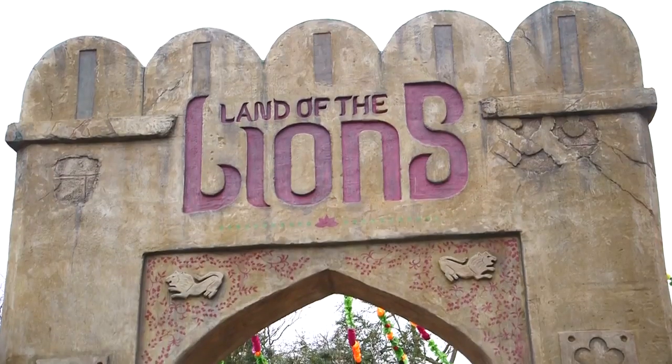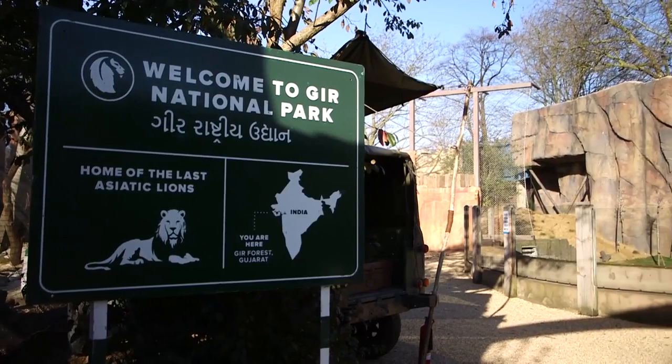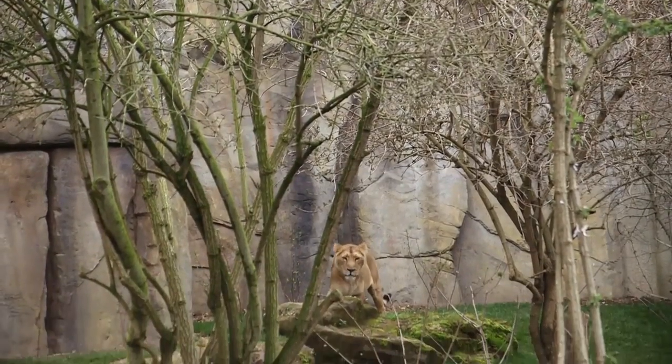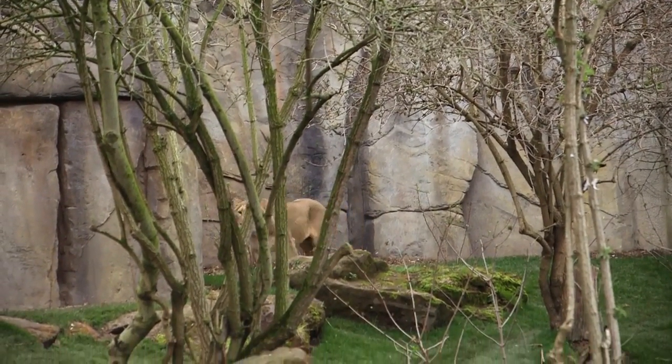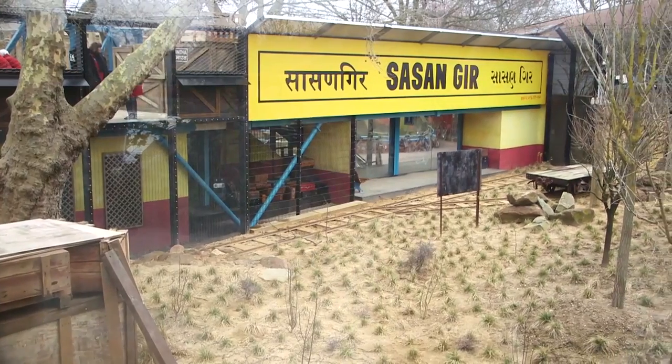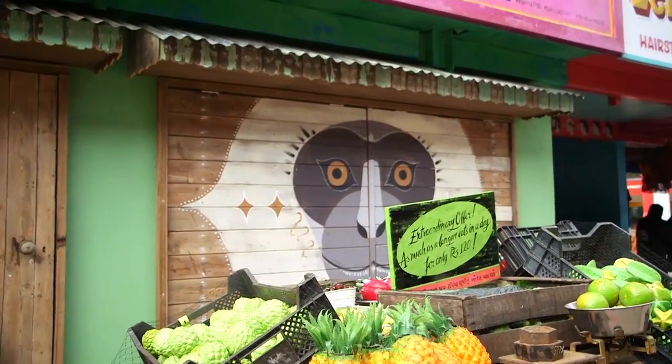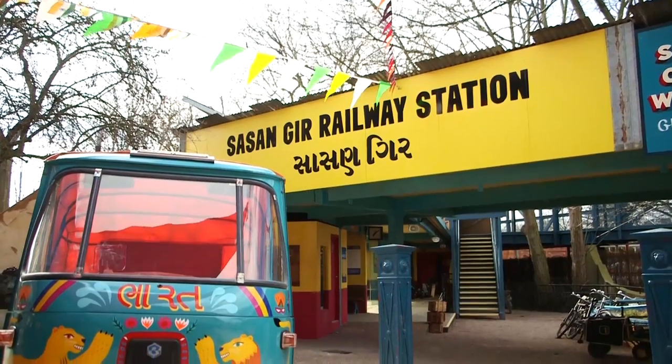Land of the Lions is a completely new exhibit for ZSL London Zoo and a completely new type of exhibit. For us, it's the first time we're really taking people into the area where animals live. What's really interesting about where the lions live in the Gir forest in Gujarat, India, is they live so very close to people. This really gives you the sense of being in Gujarat, where there are animals literally right in front of you.